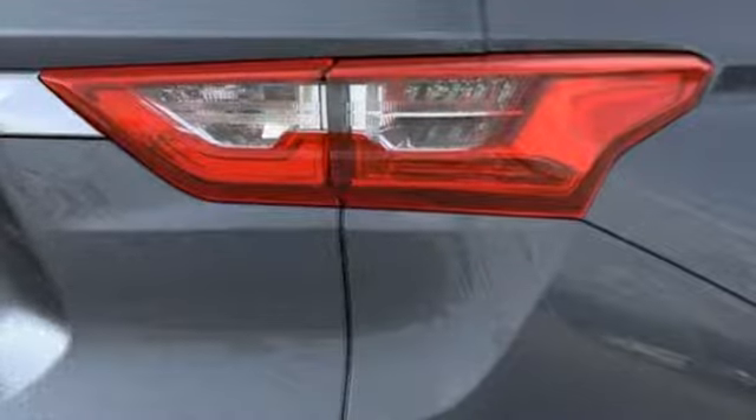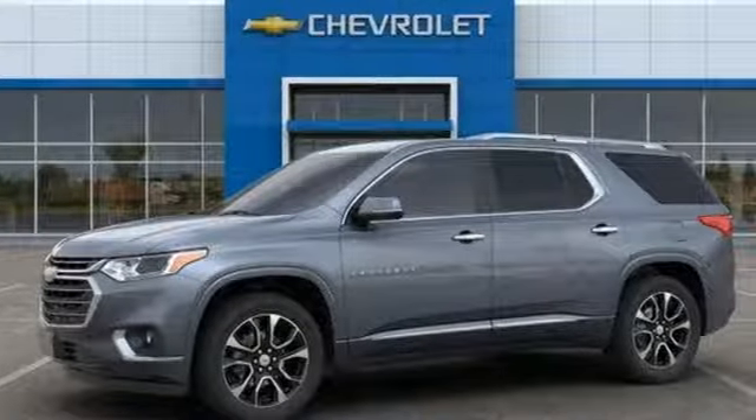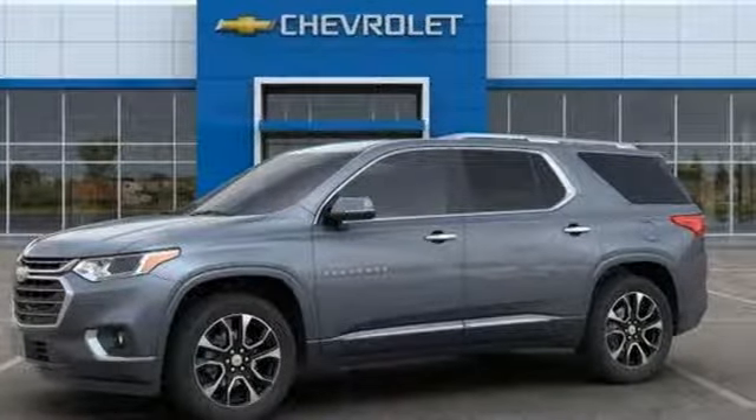Performance. Value. Durability. Chevy. Stop in for a test drive and make it yours today.